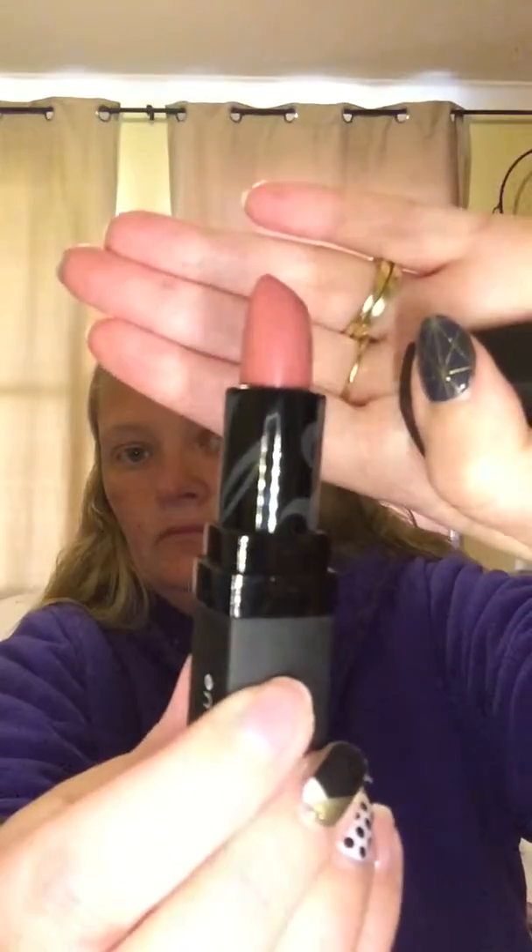And I got Affluent Lipstick. And the Famous 3D Fiber Lash Mascara. Thank you everyone for watching. Thanks.